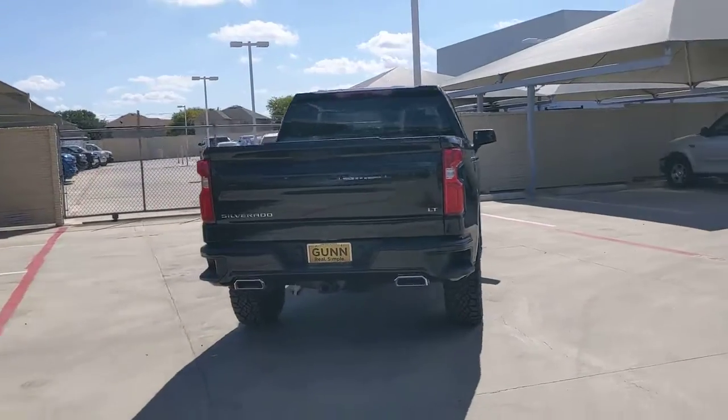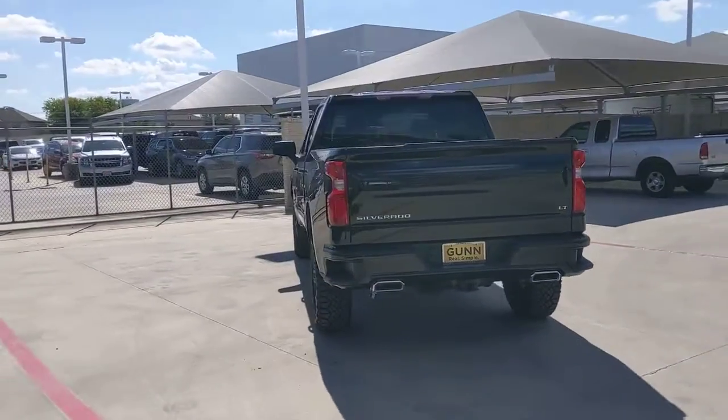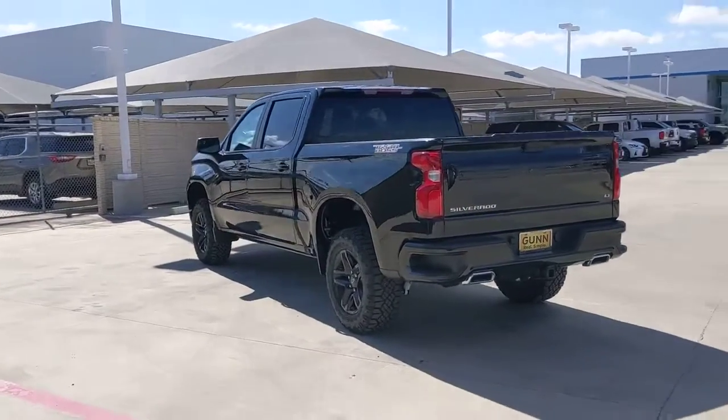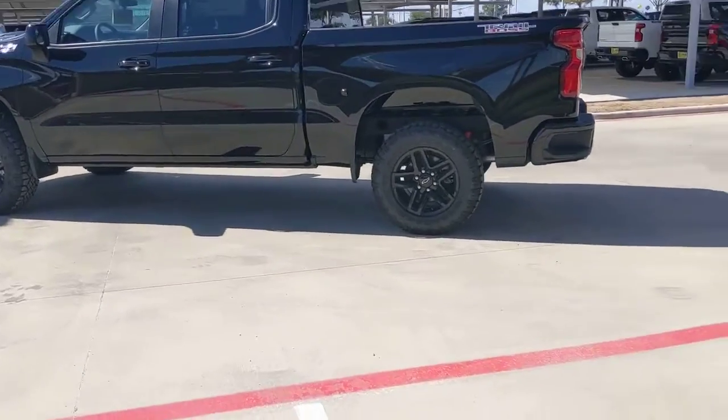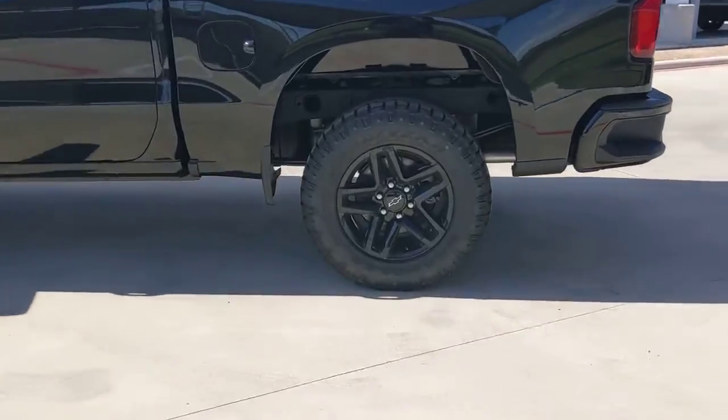Keyless entry, heated mirrors, fog lamps, backup camera, satellite radio, lane-keeping assist, four-wheel drive, keyless start, remote engine start, Bluetooth connection.